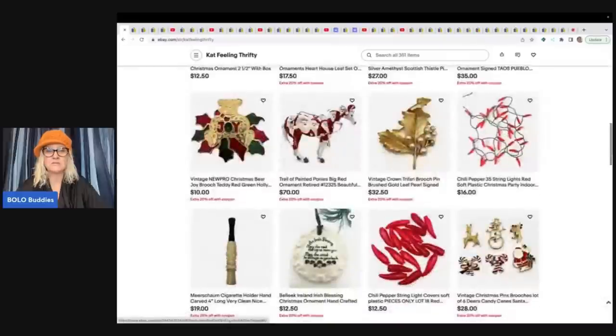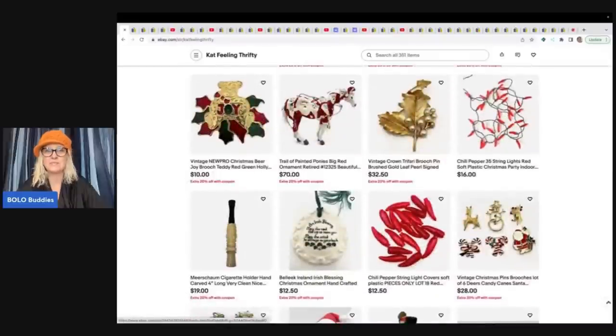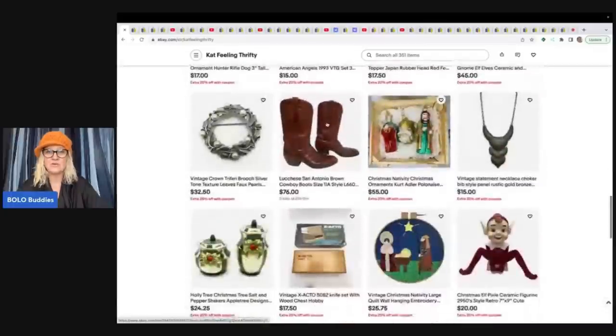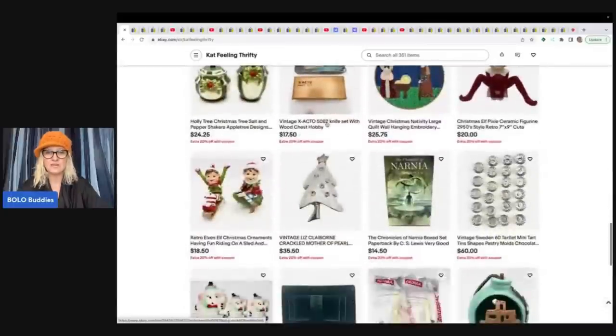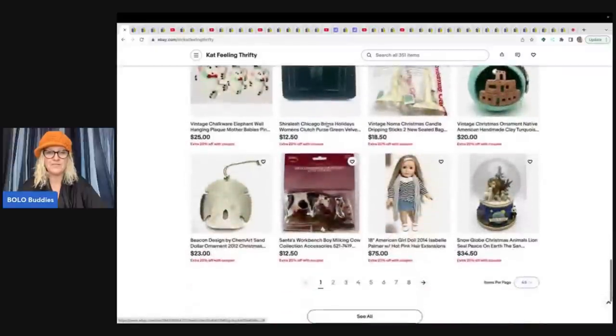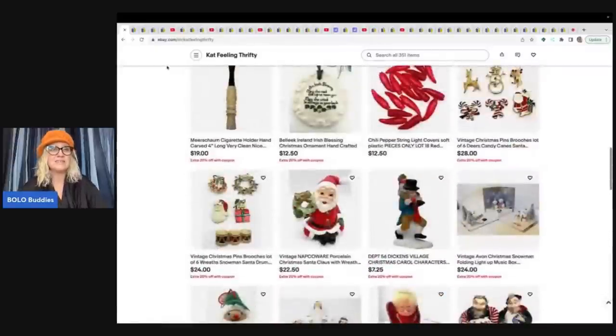Look at all this amazing Christmas stuff. Painted ponies — that's a bolo right there. I've never seen a Santa pony; that is so cool. She's got lots of great Christmas items. If you guys are looking for these cool things, her link will be down below, so definitely check her out. Let's see what she sold.